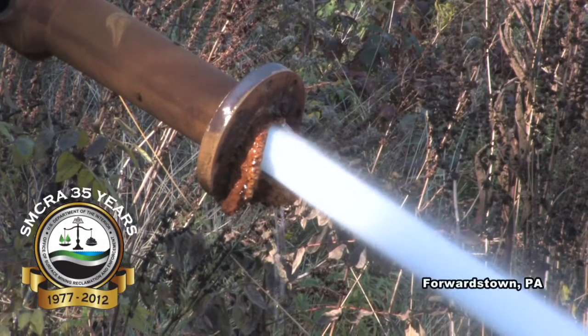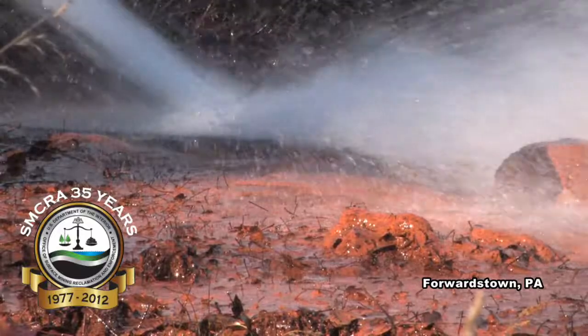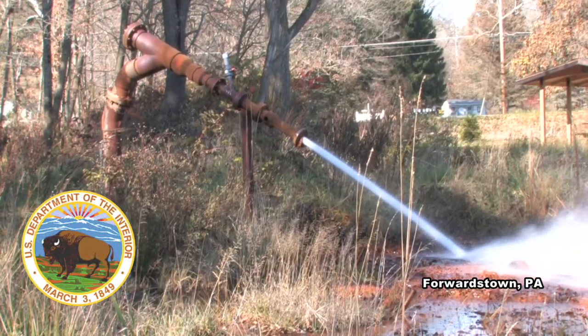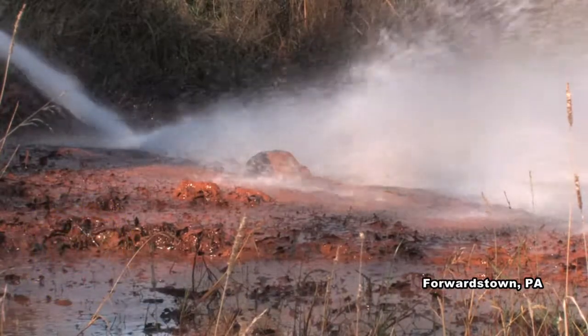The smell of sulfur fills the air, but this is not pollution. This is the smell and sound of a system that's cleaning up pollution, specifically acid mine drainage or AMD, a common byproduct of coal mining.